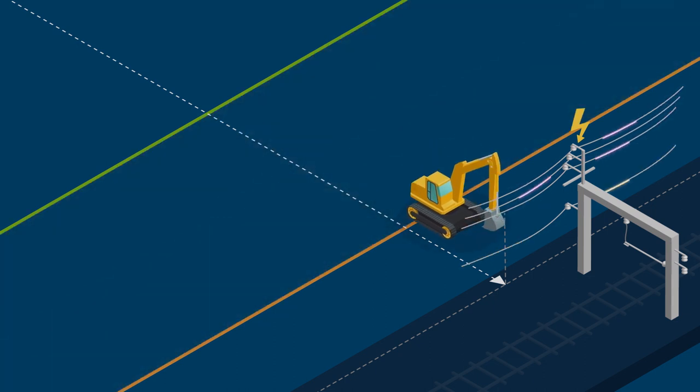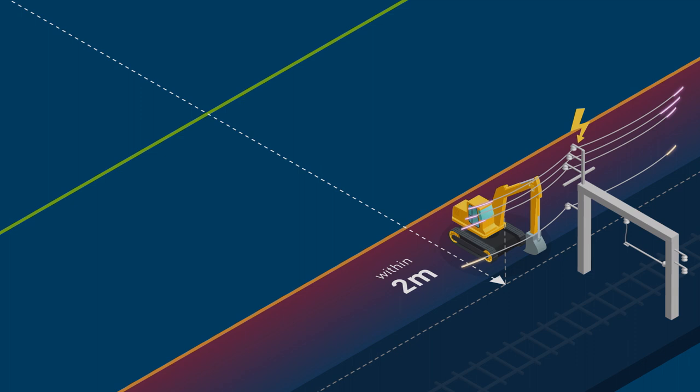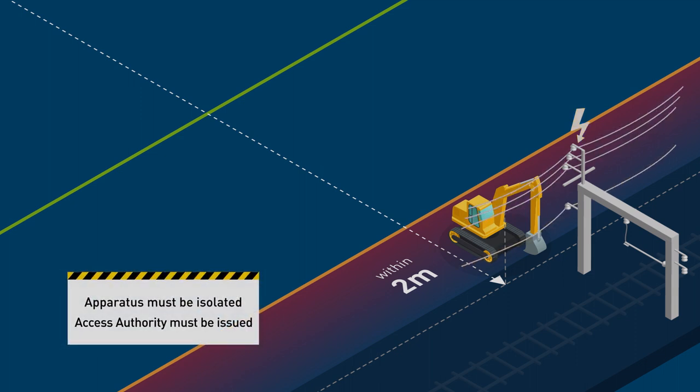If mobile plant or people are to work within 2 metres of exposed electrical apparatus, the apparatus must be isolated and earthed or short-circuited, and an Access Authority must be issued.